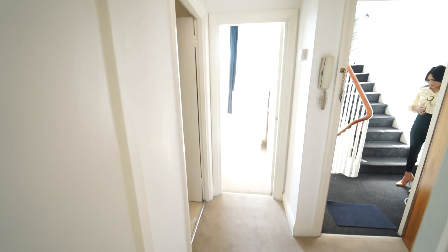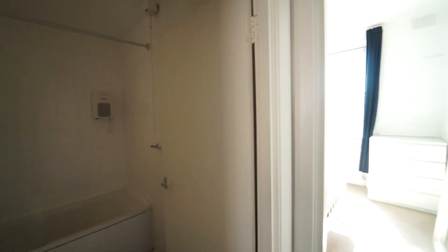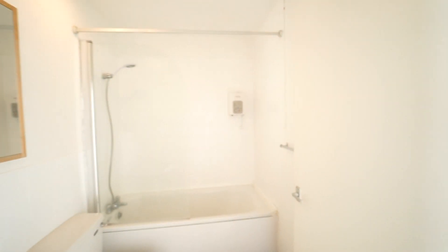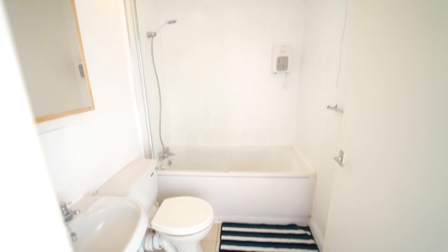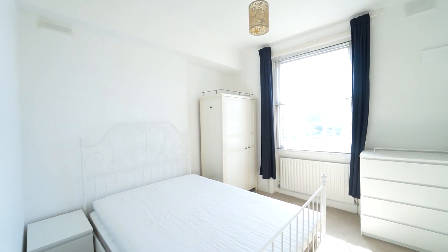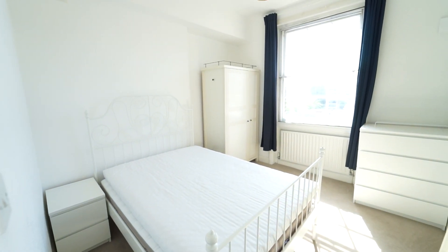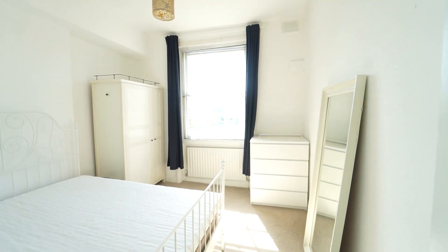Right through the hallway to the left you have the bathroom, and a decent sized double bedroom with very good natural light, double bed, wardrobes, and a bedside table and unit.